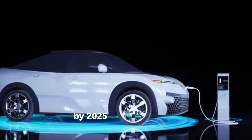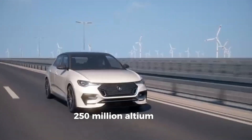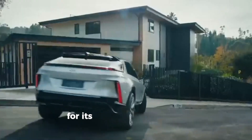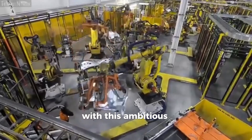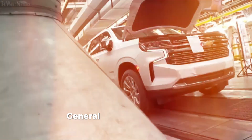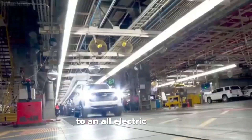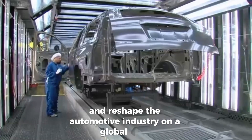By 2025, General Motors plans to manufacture 250 million Altium cells annually, ensuring a steady supply of batteries for its expanding lineup of electric vehicles. With this ambitious production scale, General Motors is poised to lead the transition to an all-electric future and reshape the automotive industry on a global scale.